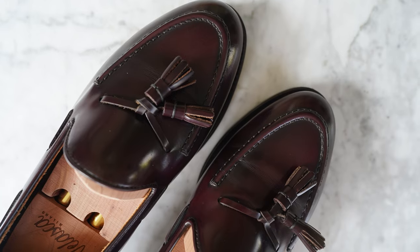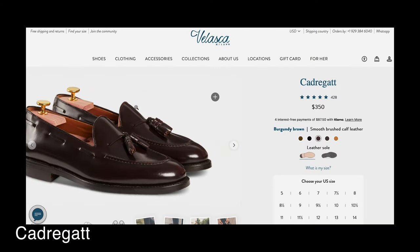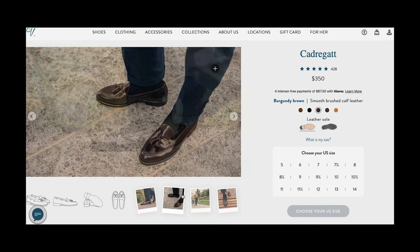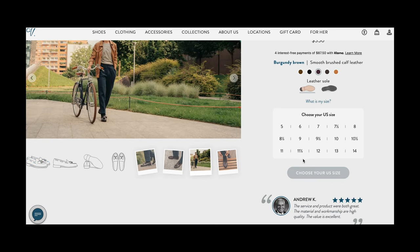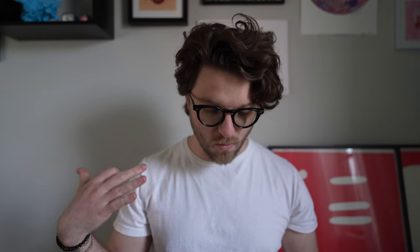My first pickup is going to be my new tassel loafers. These are a brand called Velasca — I'm not going to attempt the pronunciation, but I'll leave a link to everything. This is a 100% calfskin Goodyear welted tassel loafer. The color I chose is burgundy, and I really love this loafer because it's like the perfect example of a well-made loafer at an amazing price.